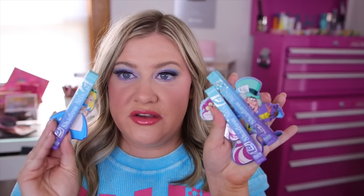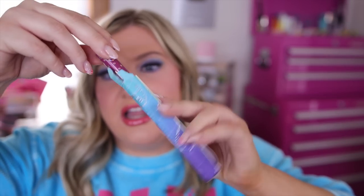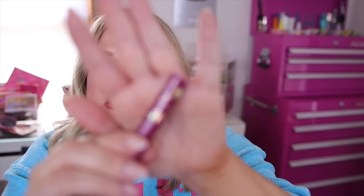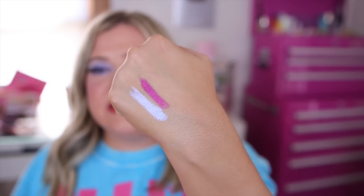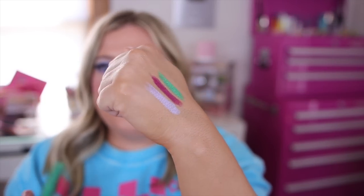Next in the collection we have a few really fun shadow sticks. I don't typically get excited for these, but these have gorgeous, very shifty colors. The first one has Alice on the packaging and is called 'Full of Wonder' — a very pretty pearlescent lavender. The next one has the Cheshire Cat and is called 'Not All There' — it's kind of a berry color. Then we have the Mad Hatter one called 'Care for Tea' with little teapots on the packaging — a really pretty, almost emerald green, very shimmery shade.